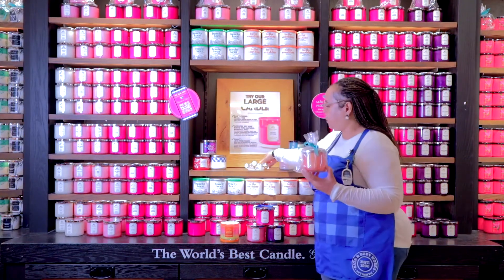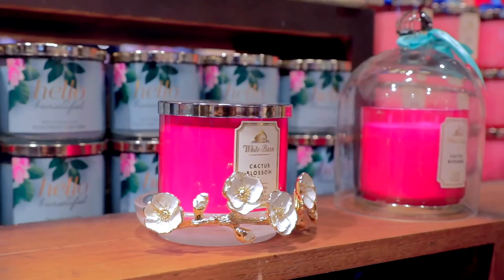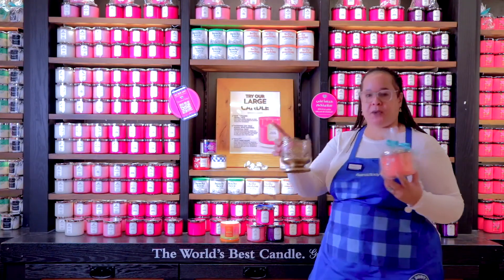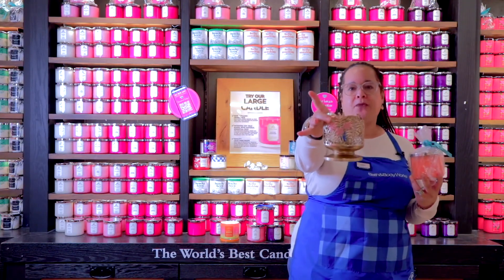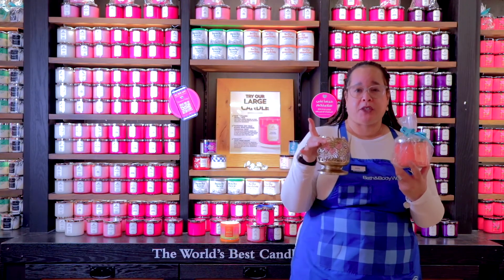Let me show you — we've got this really nice seasonal one, very cute floral design, or if you want something on a pedestal we also have that option. We have different collections throughout the store that you can give, making it the perfect gift for someone in your life.